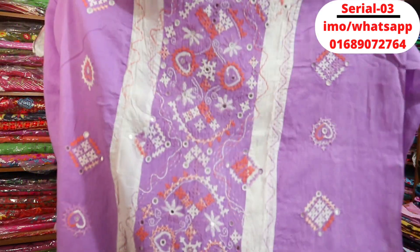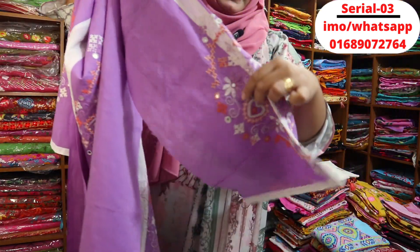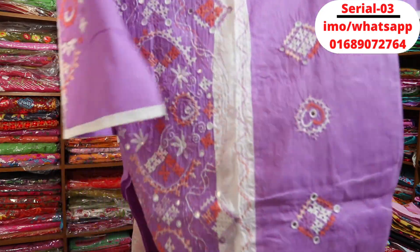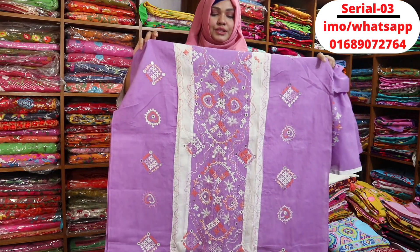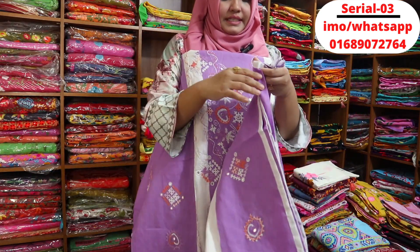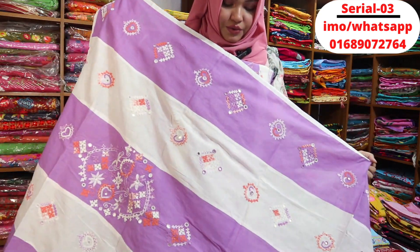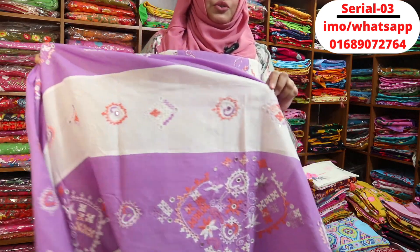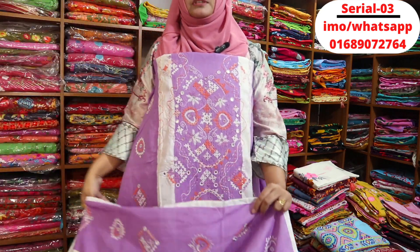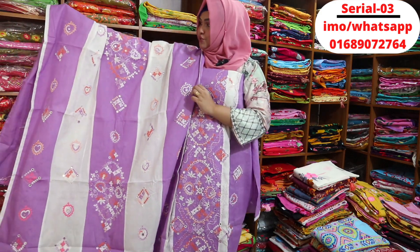This is the front part. Back part. Dresser hat. The design is the same. There are two sides of the tarsel. There are two colors. It's beautiful if you do white or light color. We love to gift this dress, but this color is very beautiful.